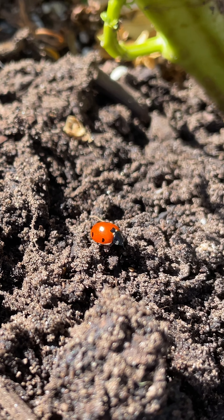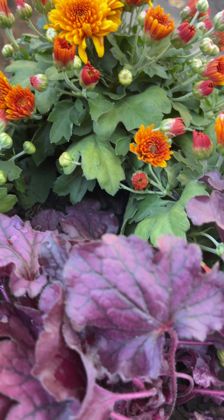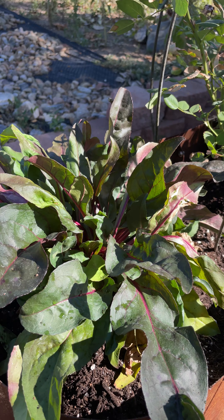I have a gardening secret for you. You might think the gardening season is over, but the soil is warm, the weather is gorgeous, and it's the perfect time to plant perennials. Let's get started.